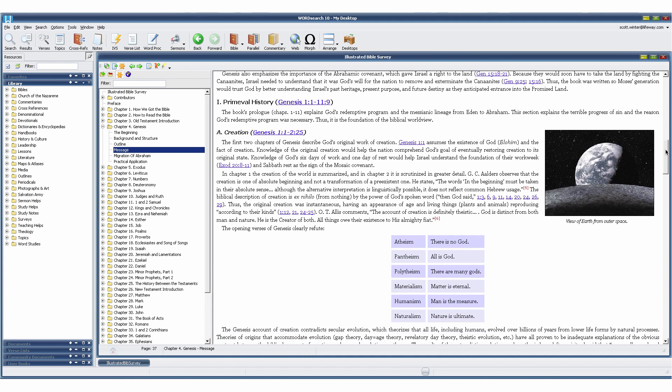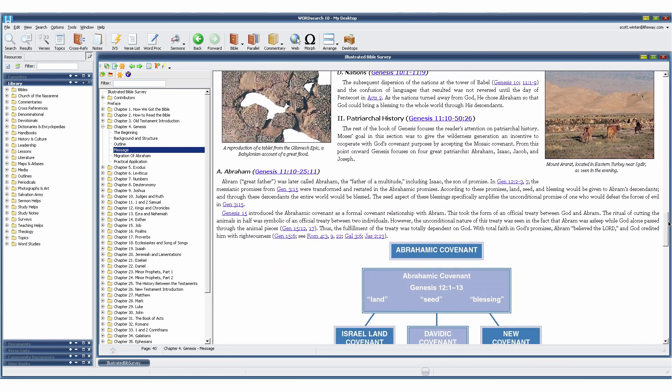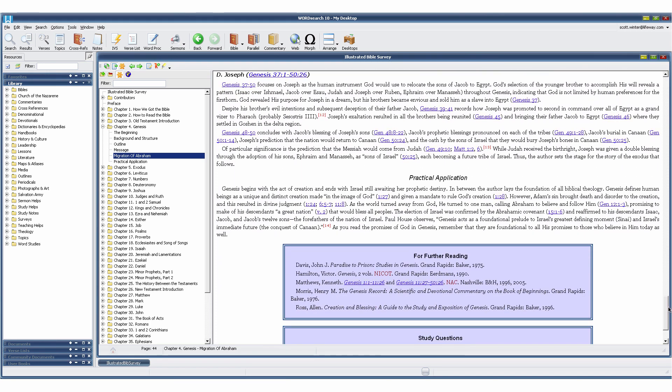You get the background, authorship, an outline, and all other pertinent information about that particular book. But again, the highlight of this book is the images, really bringing to life the concepts in each book of the Bible.